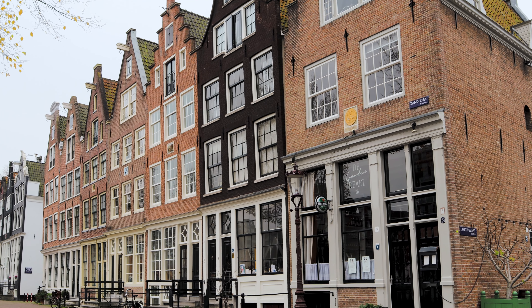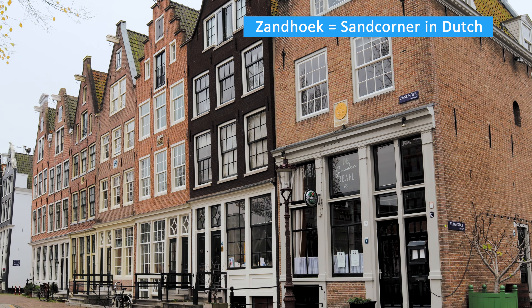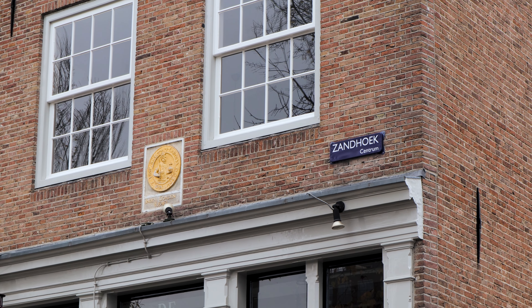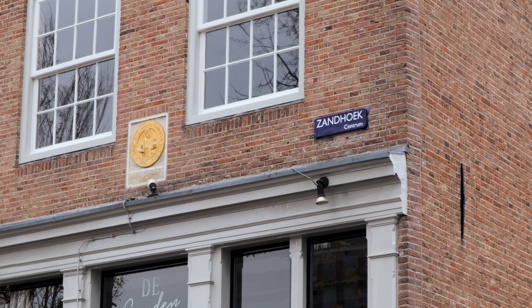In 1648, the Raal family built a herring packing place on the Zandhoek, with again a golden raal stone tablet on the building — in this case with a symbol of Emperor Charles V.